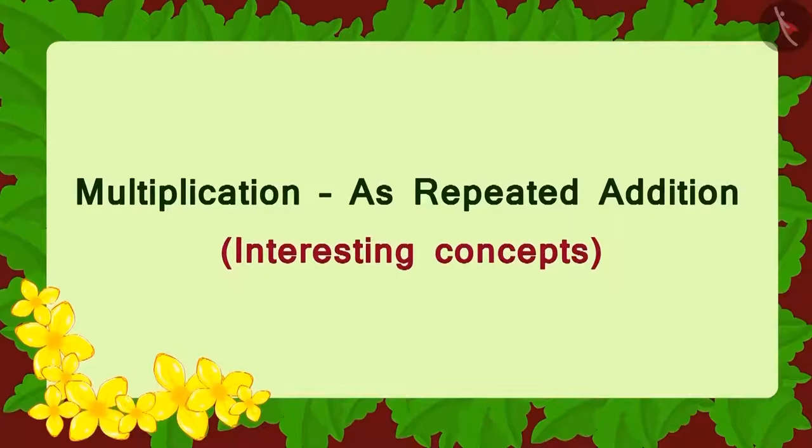Children, in this lesson, we will look at some interesting concepts related to multiplication by repeated addition.